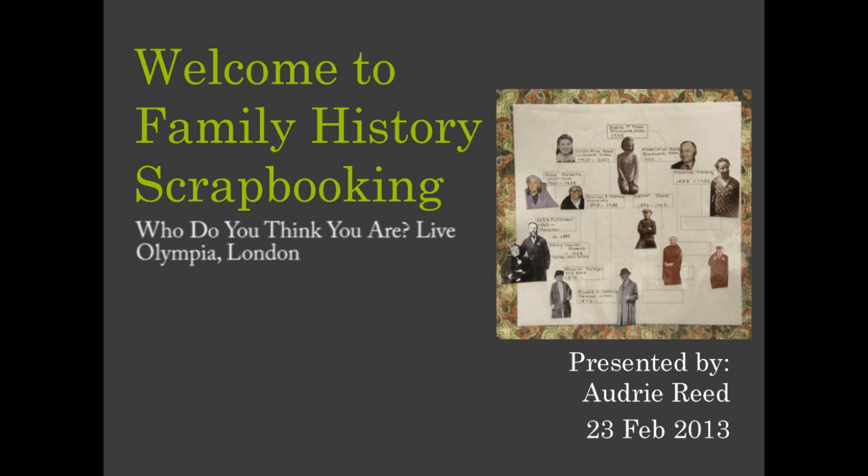Scrapbooking is a creative way to preserve your family history in an album. For those of you who've already started researching your family history, you will have amassed a fair amount of information. But what are you going to do with it all? And more importantly, what will your children or grandchildren do when they inherit your folder of research, your piles of photos and all the other precious documents you have? Will they be able to easily see how they link to your family, and will they know the stories behind the photos? Over the next 20 minutes I'm going to give you some ideas, and hopefully by the end of the presentation I will have inspired some of you to want to start creating your first family history scrapbook.